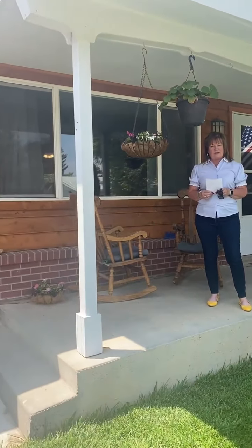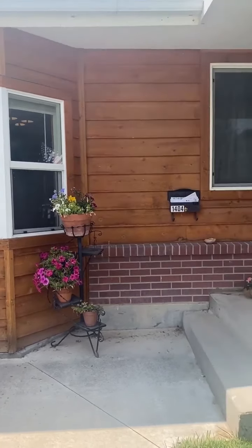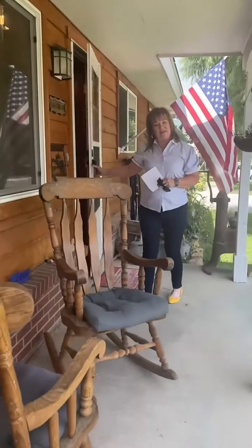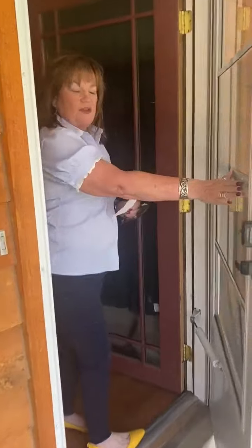Hi, this is Leslie Gore with The Real Estate Store and I'm located at 1404 Bristol Drive in Montrose, Colorado. Who doesn't need a great front porch at their home? This house is a 1967 built vintage home with over 1,360 square feet.